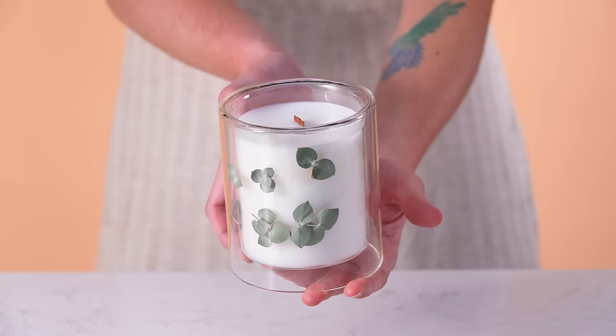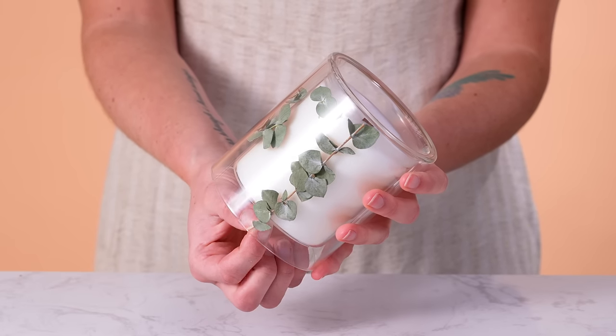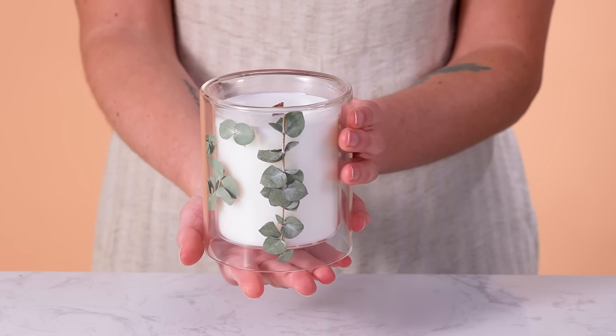To get your creativity flowing, here are some of our favorite ways to use the Allure Vessel. Decorate with floral picks for a pretty floral effect. Here I've placed some eucalyptus sprigs inside of the Naked Allure for this fresh spring look.